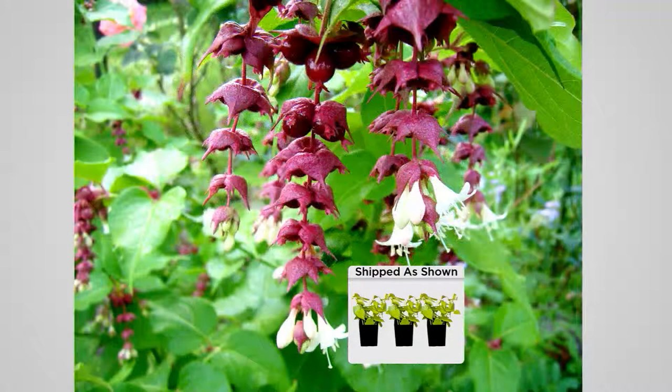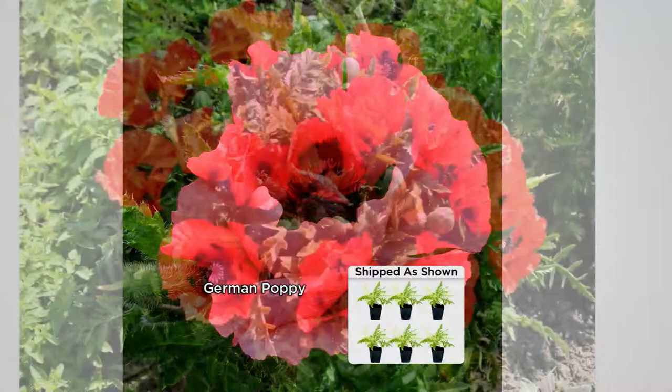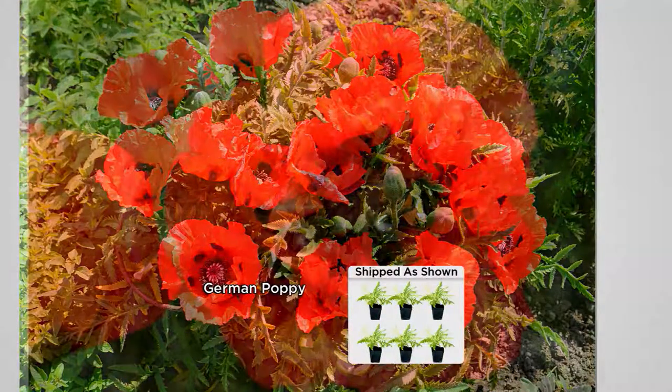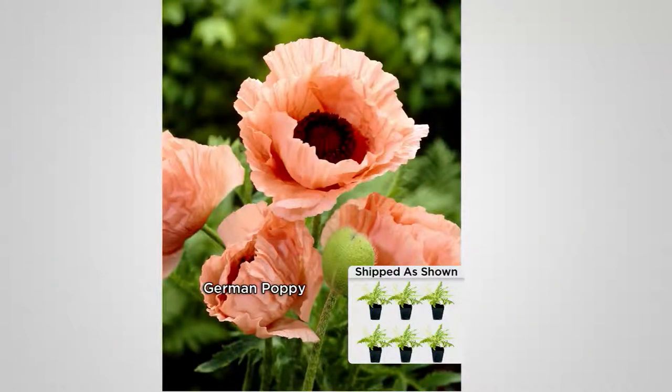We have about less than 40 minutes to go in the show, and we still have our beautiful classical German poppy ensemble — six pieces. Look at that robust red color. You'll see some others as well, including a beautiful pink.